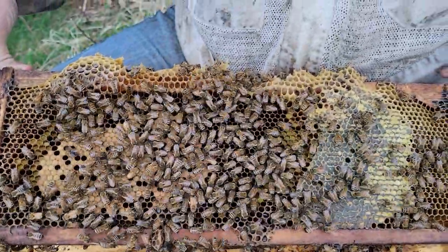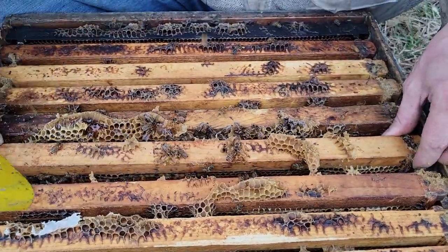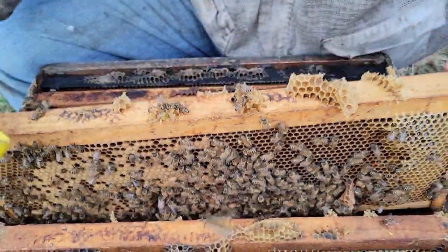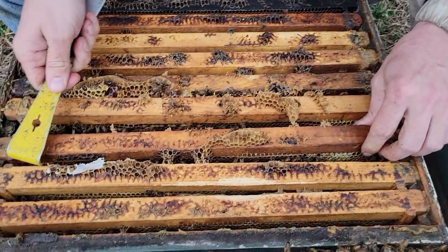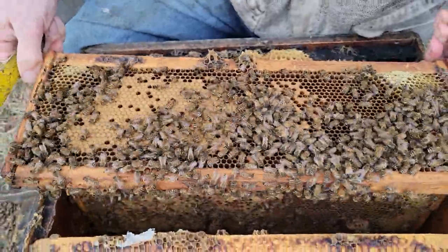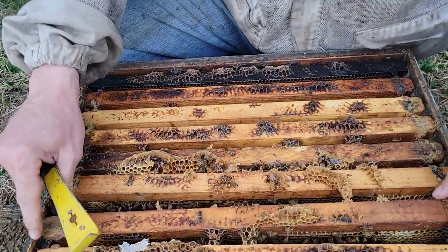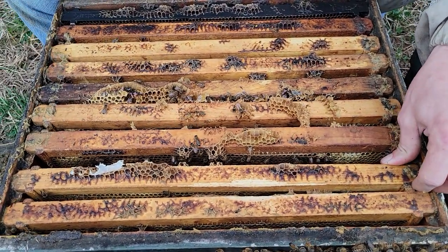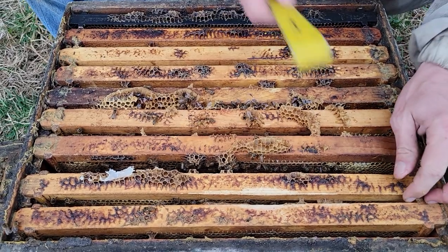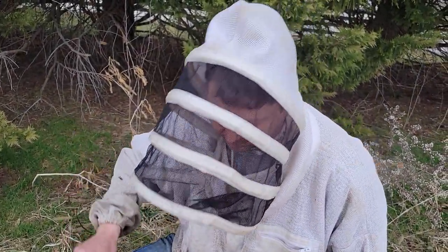They've got sealed brood and they will grow. Not a huge hive, but when you think about installing a package, there are more bees here than you'd get in a package and the frames already have brood — so they'll be off to the races soon. If it's really still not going when I start doing splits, I would just pinch the queen and make splits out of it. We have that queenless hive over there — I'd probably come back tomorrow and combine them, put the queenless one on top of this one and let her have it all.